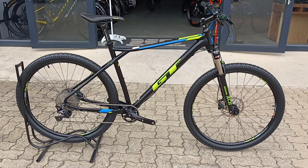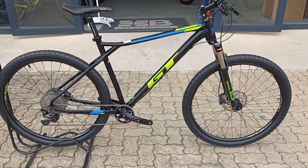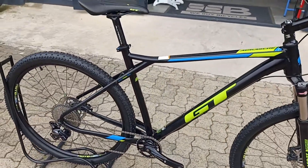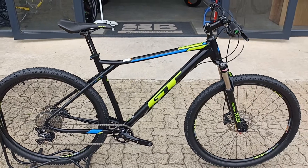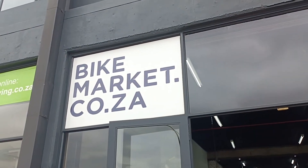You're definitely not going to find something specced like this and priced like this in a new bike — that's if you can even find stock. This is a large again, so definitely suited to that larger rider and a perfect option for a first bike that will serve its purpose for a long time to come. Come check us out here at Bike Market.